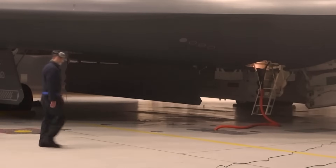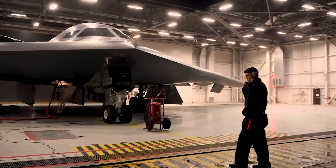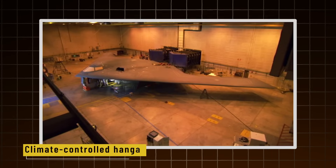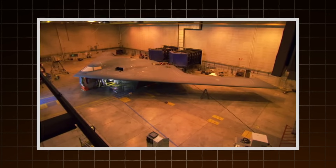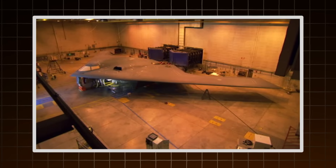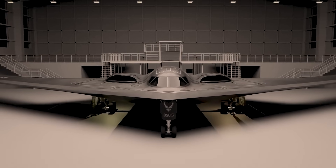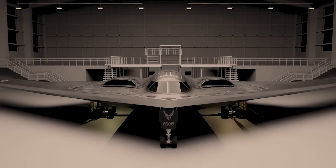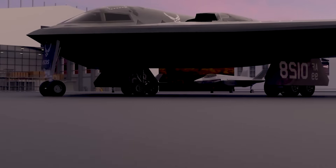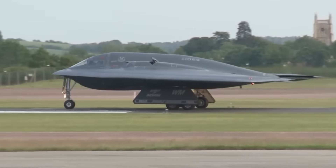This stealth skin is sensitive. Over time, it wears down from weather, flight, or even the pressure of maintenance. That's why after every mission, the B-2 goes into a specially climate-controlled hangar kept at precise humidity and temperature to prevent degradation of the RAM. Technicians then inspect and reapply the coating as needed, often by brush. It's this invisible armor — more than the engines or avionics — that lets the B-2 slip past the world's most advanced air defenses. But it comes at a cost: maintaining the stealth skin is labor-intensive and slow.